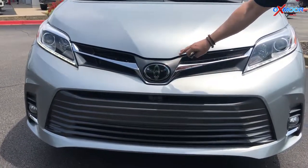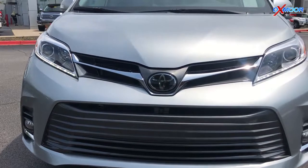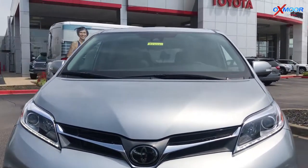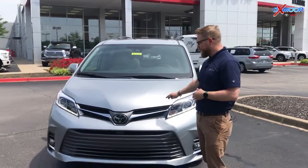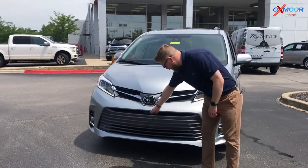You've got Toyota Safety Sense P: pre-collision pedestrian detection, automatic high beams, lane departure alert, and dynamic radar cruise control. All of that is standard in every 2019 and 2020 Sienna.